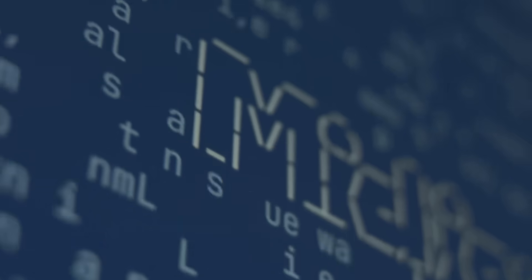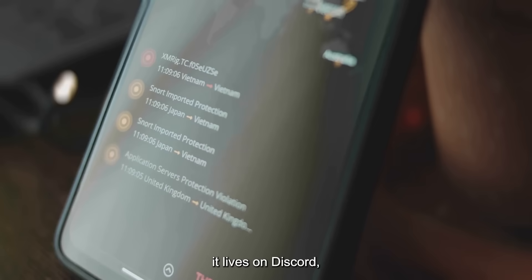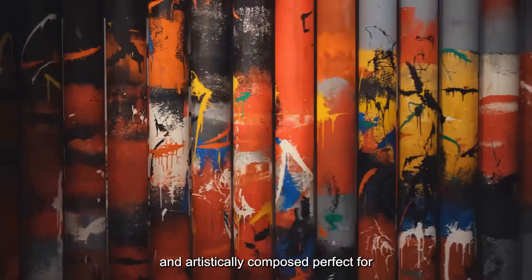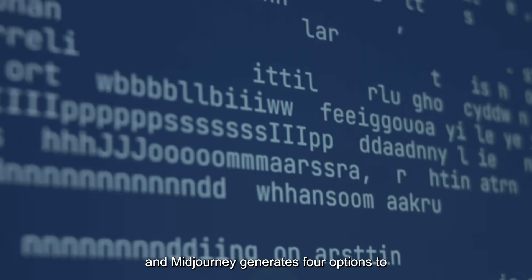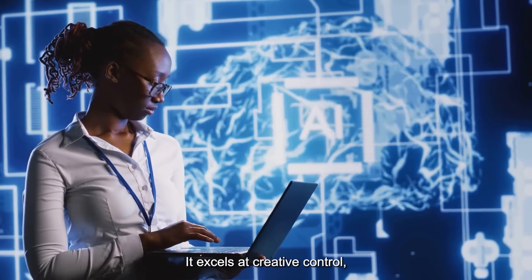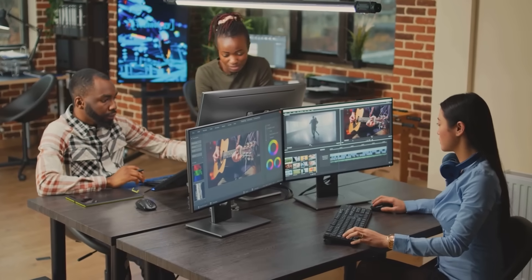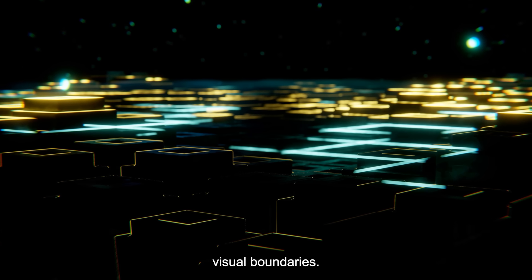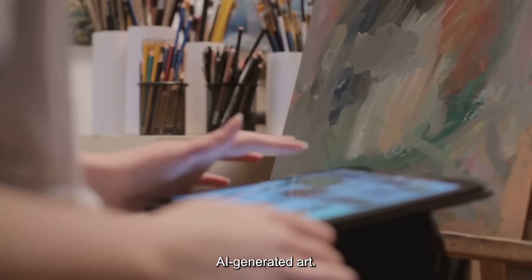Number 3 is Midjourney, the go-to for breathtaking cinematic AI art. Unlike others, it lives on Discord, where you create alongside a vibrant community. Its images are dramatic, detailed, and artistically composed — perfect for high-concept art and complex scenes. Just type your prompt and Midjourney generates four options to refine and upscale. The results are often magazine-cover quality. It excels at creative control, from lighting to style. There's a learning curve, but the payoff is stunning professional-grade imagery. Artists and designers love it for pushing visual boundaries. Midjourney has won art competitions, and it's essential for anyone serious about AI-generated art.